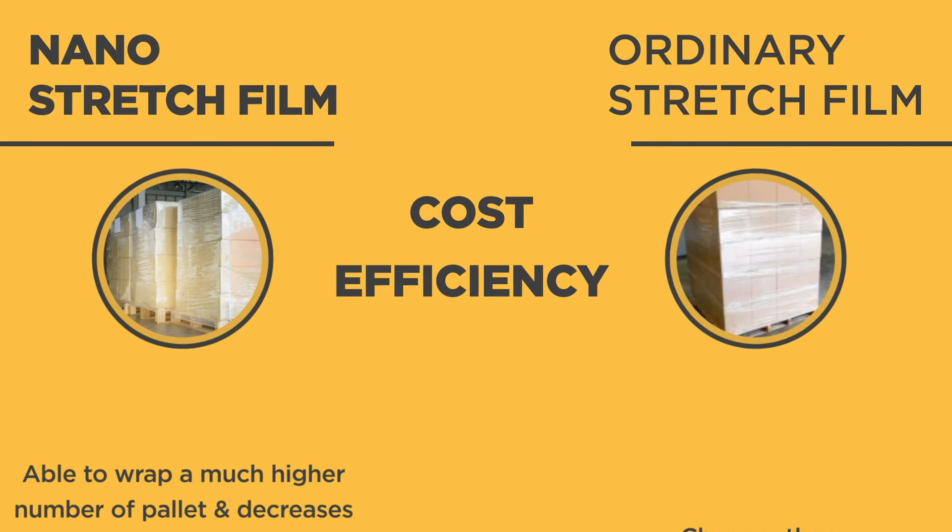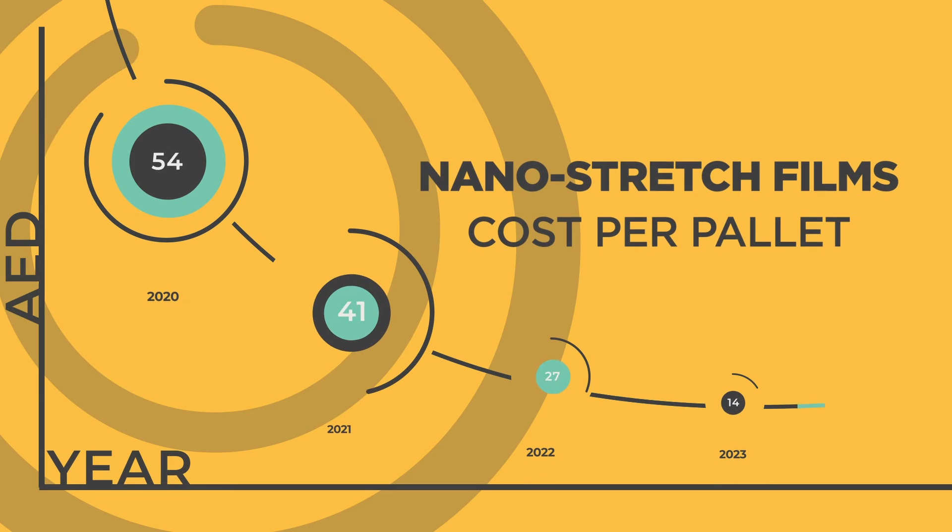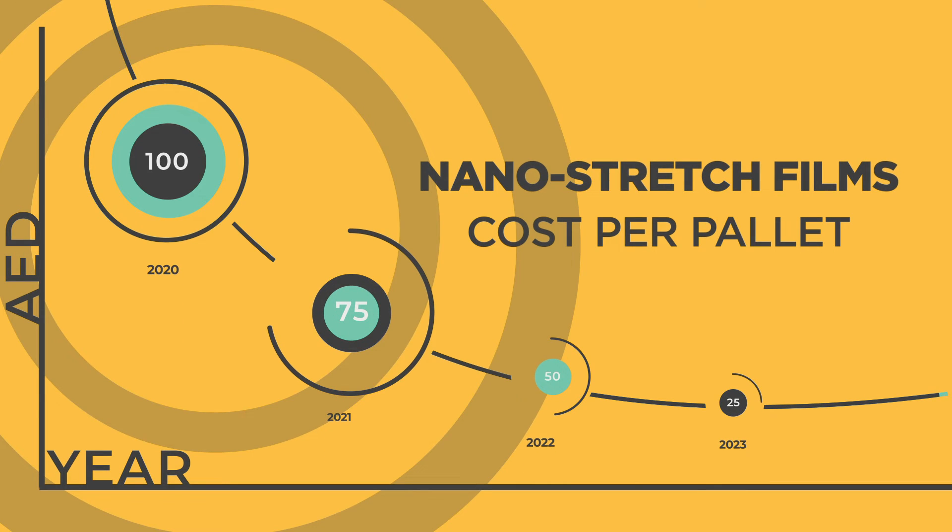You will be able to wrap a much higher number of pallets using nano-stretch film. Nano-stretch film not only revolutionizes your packaging process but also optimizes the packaging cost incurred. By utilizing nano-stretch film, your cost per pallet significantly decreases, making nano-stretch film the financially savvy choice.